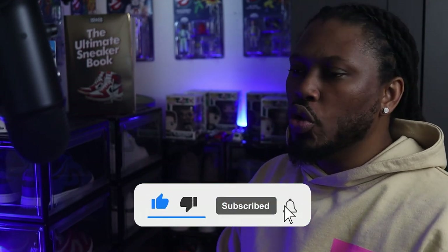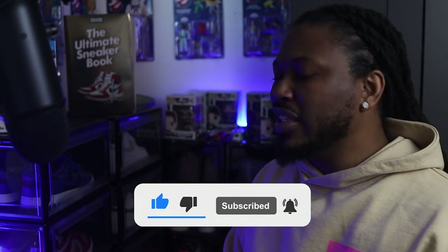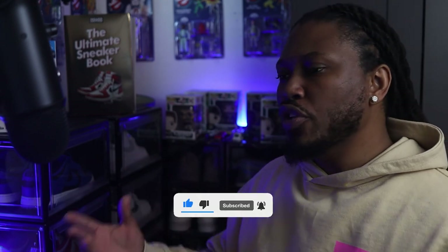I hope you all are gaining some type of value from this content. If you leave a comment down below, subscribe to this channel, like this video, and share this video — and if you're looking for more content like this, you might want to check out this video right here.